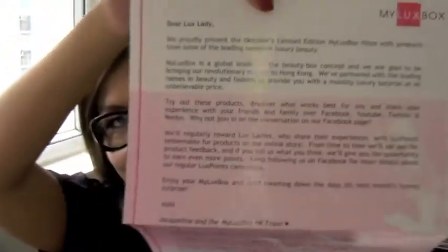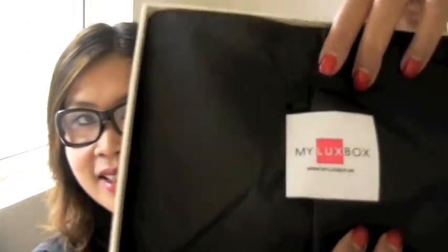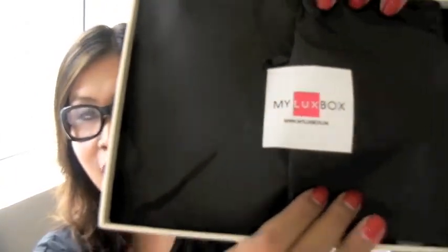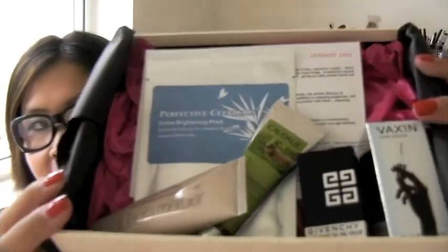First, when you open your Luxbox you'll see a letter from the My Lux team — it basically welcomes you to the family and tells you a little bit more about their company. Then you get this very nice packaging of products, and when you unwrap it all the products are inside. So let's go through each one.